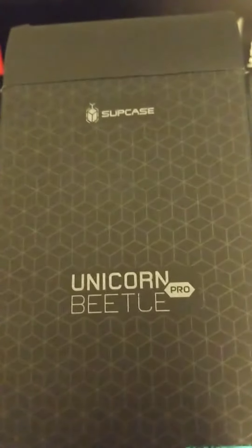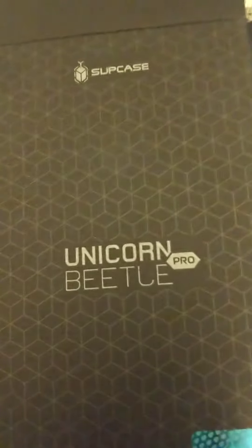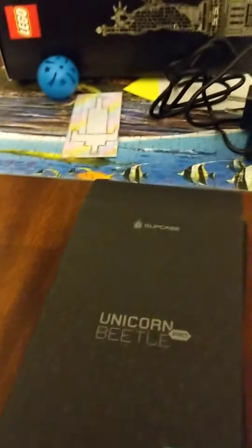We got a Moto 6 and needed a case. I've used the Unicorn Beetle on my Google Pixel and on my 2XL. Black was the only color choice we got. It came with a clip, so you get a nice clip, and it comes with a screen protector. The Moto already has a screen protector on it, and the case is very rugged.